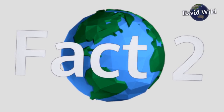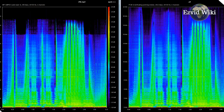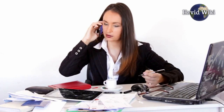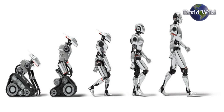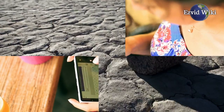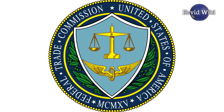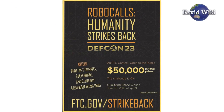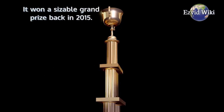Fact number 2. Much like competing apps, RoboKiller identifies calls based on their audio fingerprint. The algorithm it employs to accomplish this is significantly more advanced than its competitors, meaning fewer messages slip through the cracks. The technology was recognized by the Federal Trade Commission's Humanity Strikes Back contest, winning a sizable grand prize back in 2015.